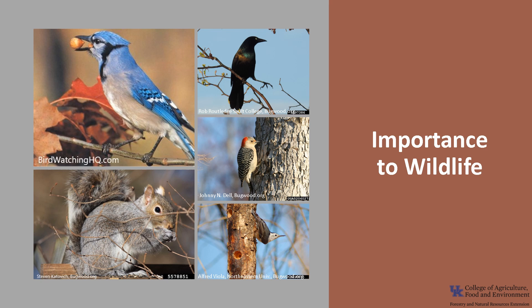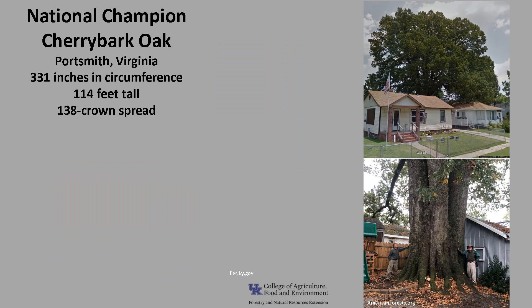Mammals that rely on it include gray squirrels, raccoons, and deer. Birds that rely on Cherry Bark Oak include blue jays, nuthatches, red-bellied and red-headed woodpeckers, wood duck, wild turkey, and grackles. Oaks also support a variety of lepidopteran larval species, such as the imperial moth, banded hairstreak, and dusky wings.